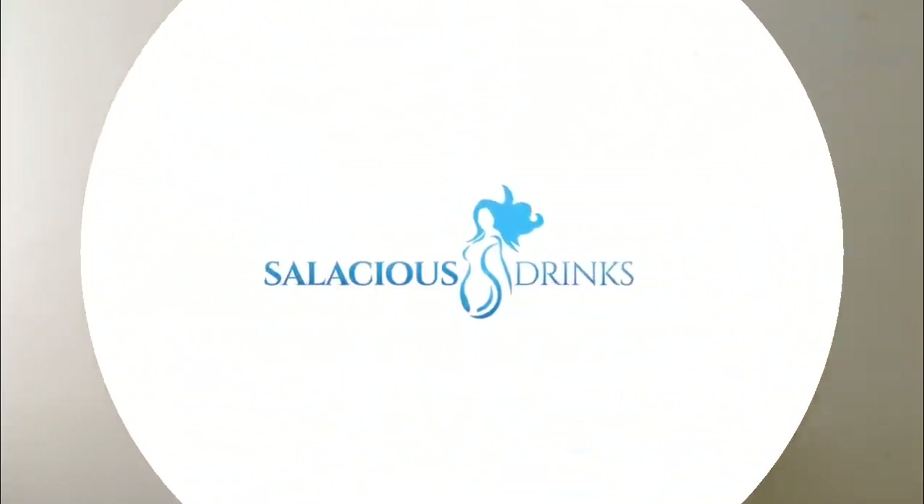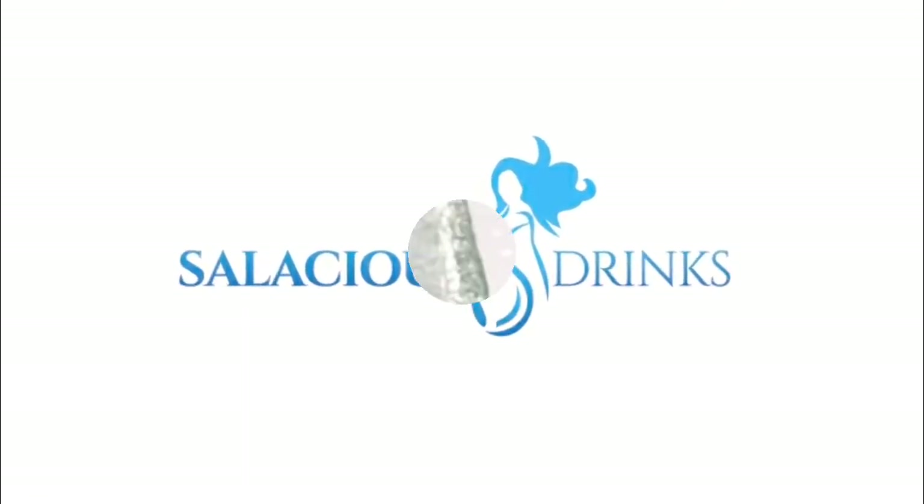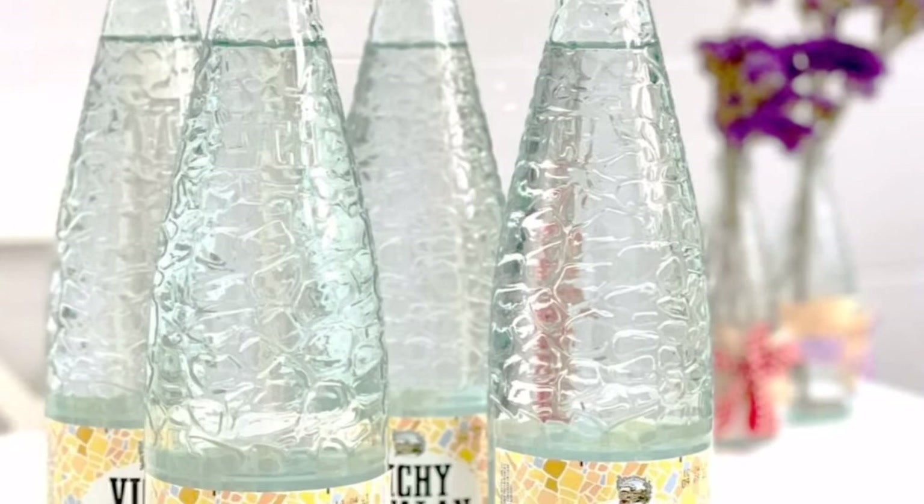Hey y'all, it's Ashley, the water lady. Welcome back to Water Wednesday. Last week, I introduced Font D'Oro.